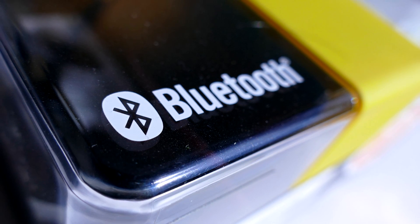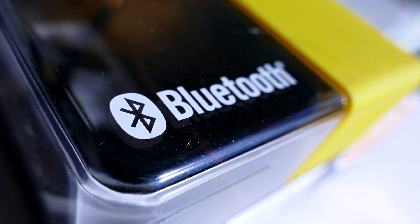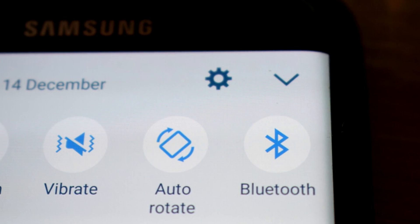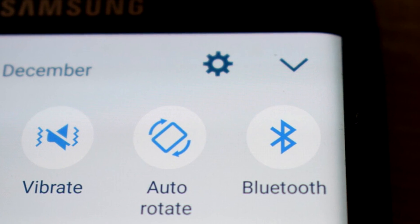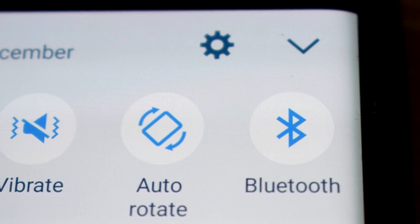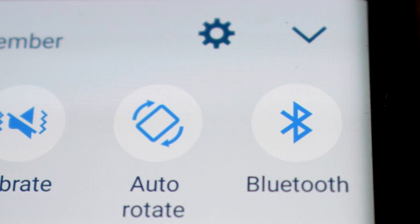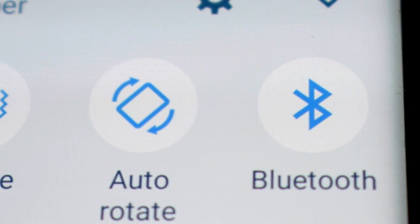At this point in time, Bluetooth 5 may not be the best choice for you, mainly because many devices do not support it yet. You may actually have to wait until early 2018 before you see devices rolling out with the newest version of Bluetooth, and companies haven't started building devices that support Bluetooth 5 yet, as the Galaxy S8 is the only phone that currently supports the standard. But that will begin to change over the next few months.